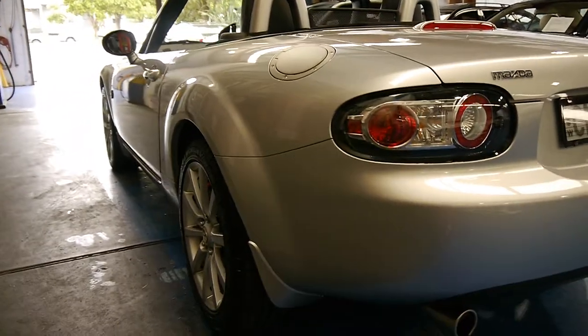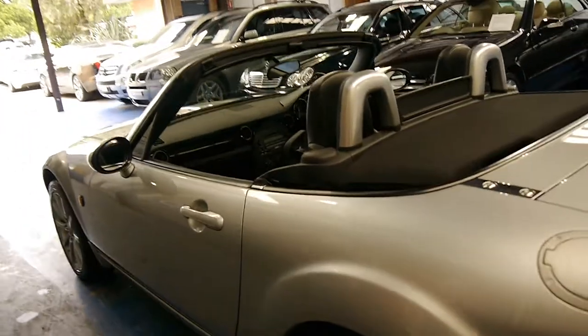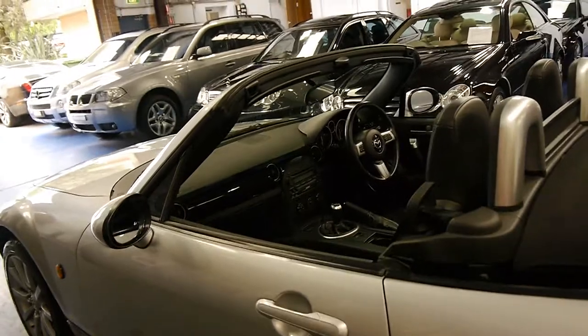Even looking down the sides it's absolutely excellent. The wheels are in good condition as well — they seem to be free from any sort of gutter rash or damage.